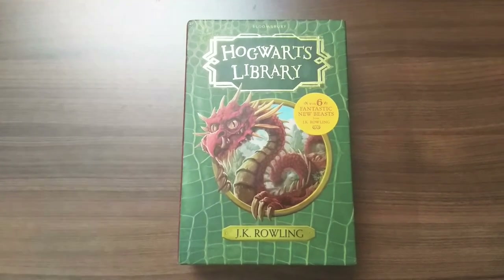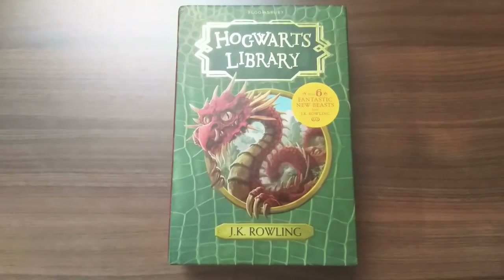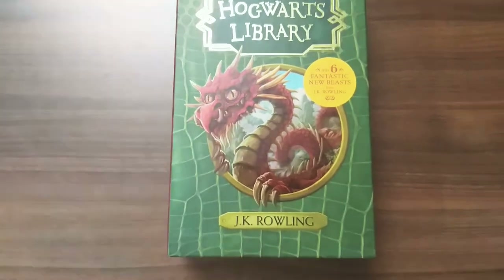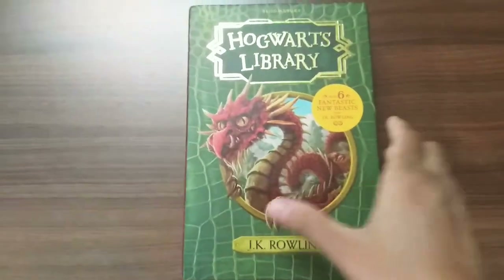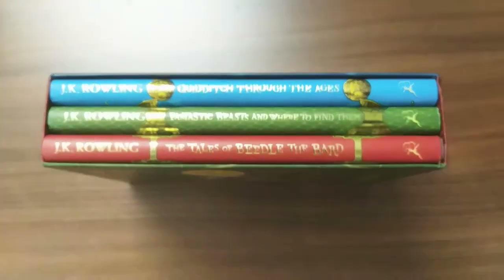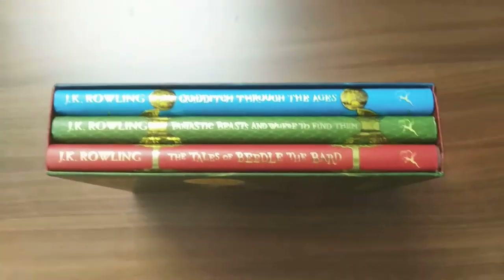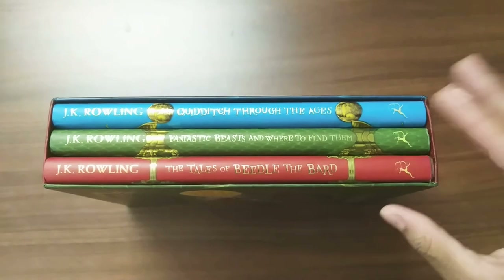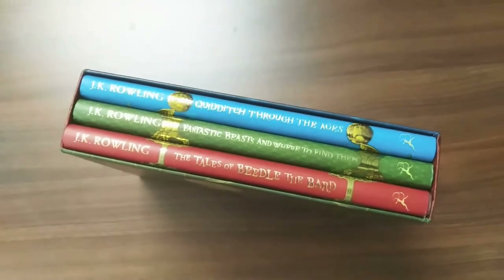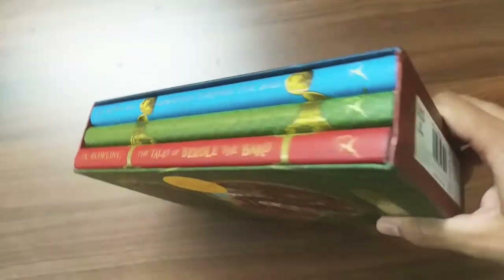Hello guys, today let's check a beautiful box set — this is the Hogwarts Library by J.K. Rowling. It's a beautifully designed box set and makes a perfect addition for all Harry Potter fans. It contains three books with beautiful designs and vibrant colors: blue, green, and red. All these books are hardcover — I'm a collector so I got the hardcover edition — but they're also available as paperback, and you can get the books separately.